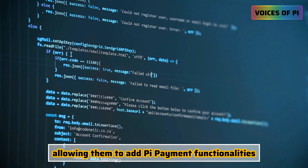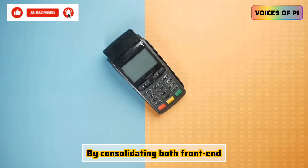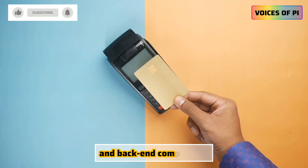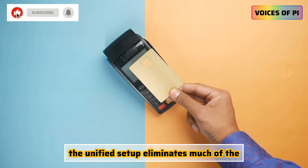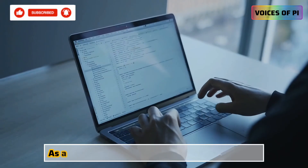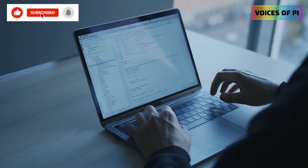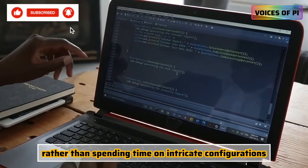By consolidating both front-end and back-end components, the unified setup eliminates much of the complexity typically involved in payment integration. As a result, developers can focus more on building and improving their apps, rather than spending time on intricate configurations.